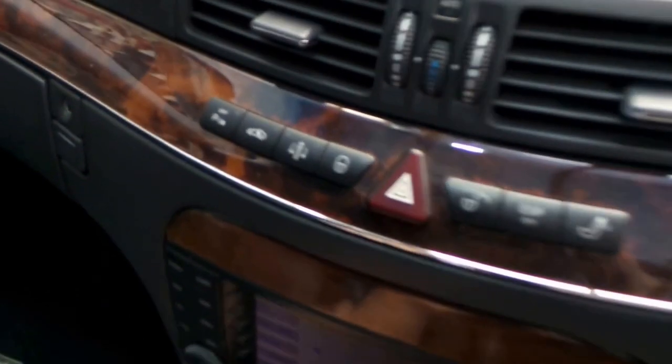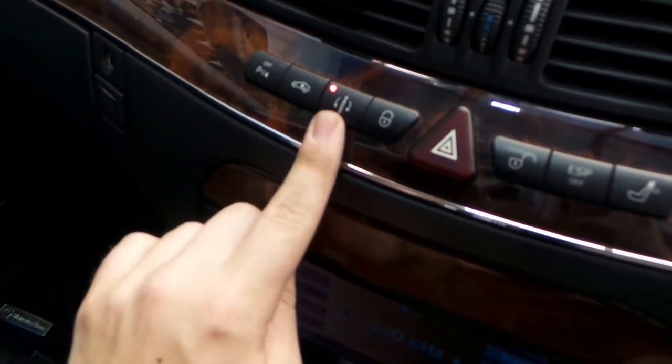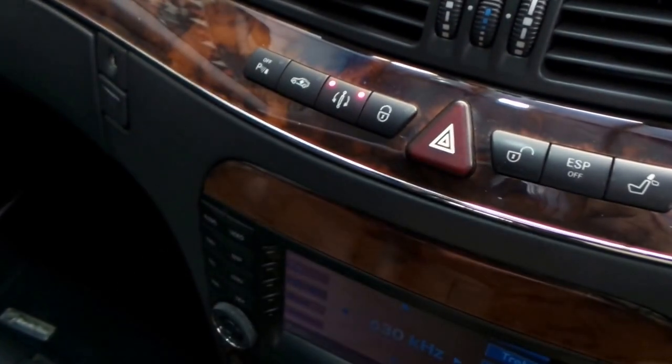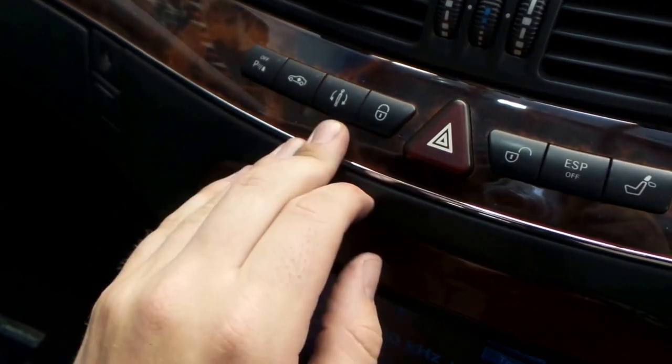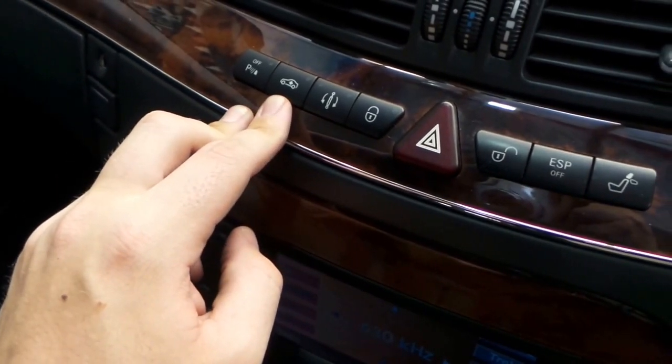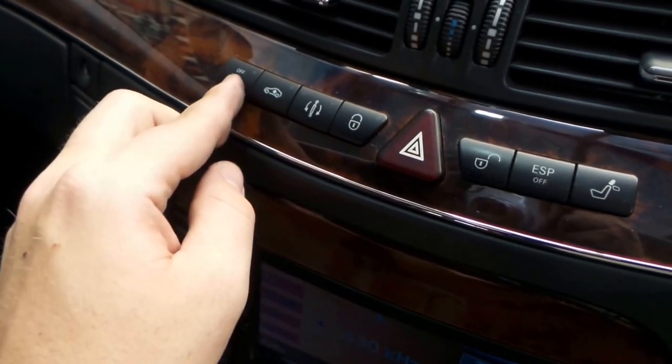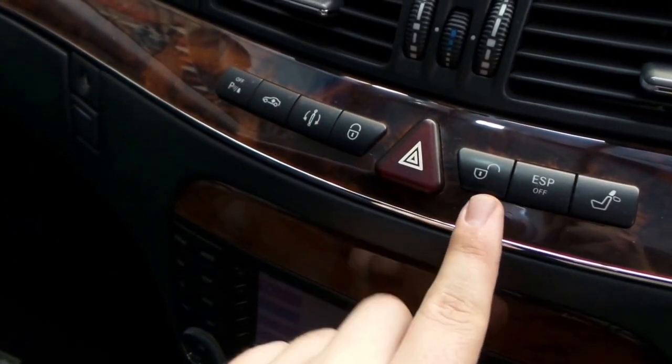If I want extra rear vision, I can lower the headrest at the touch of a button. Up here we have sport settings — stage one and stage two — if you're going through a mountain pass and want to drive more aggressively. If you need to clear a cattle grid or a steep driveway, you can raise the vehicle as well. That covers parking sensors off and door locks.